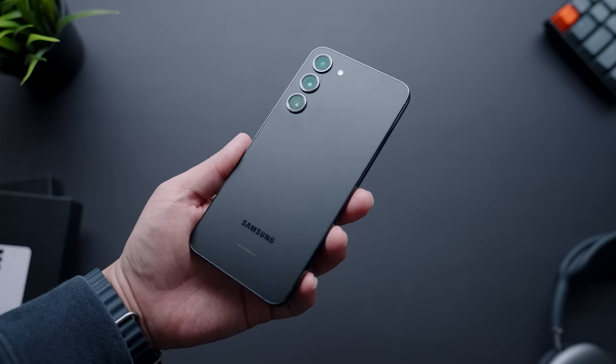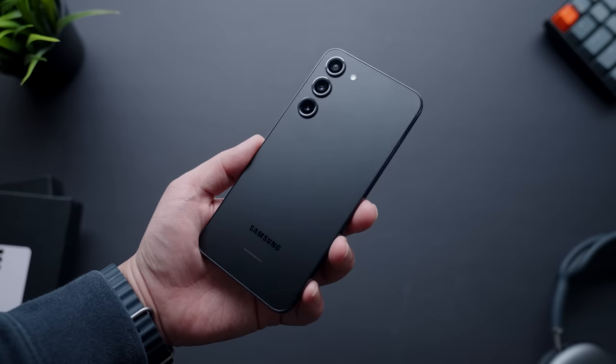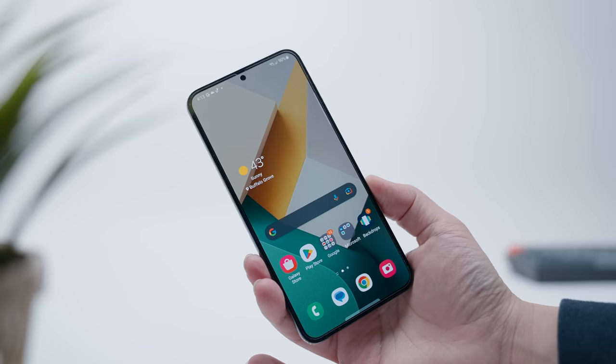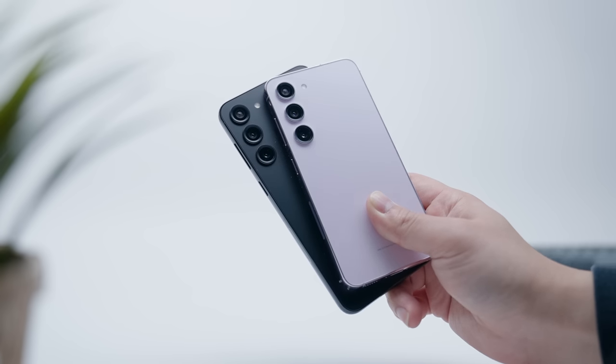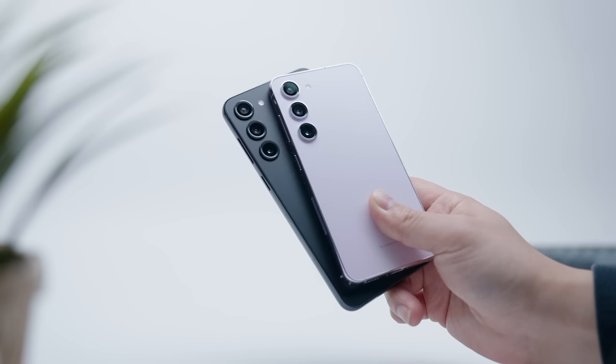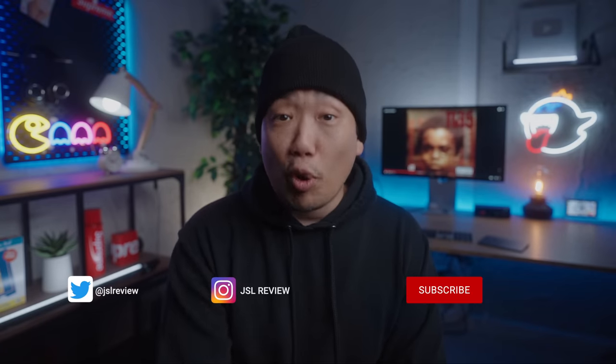Jason's take: I think it would have been better to price the Plus at $899 — that price difference makes sense and still separates it enough from the Ultra to make it a clear buying choice. But that's just me, and I want to know what you guys think. What do you think about the S23 and S23 Plus? Do you think these are better phones to go with over the Ultra, or are you in camp Ultra? Let me know in the comments. And if you're curious to learn more about the S23 Ultra or last year's S22 lineup, check out those reviews so you can be as informed as possible.